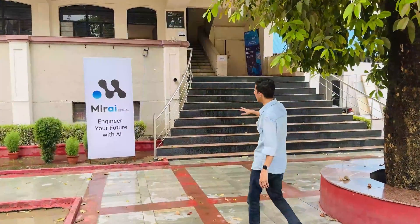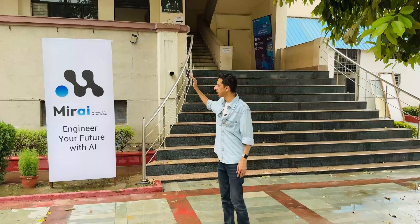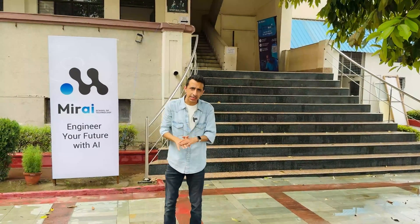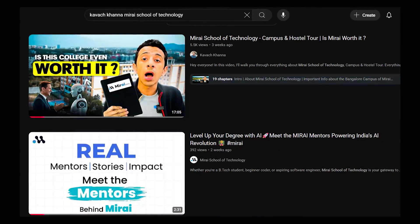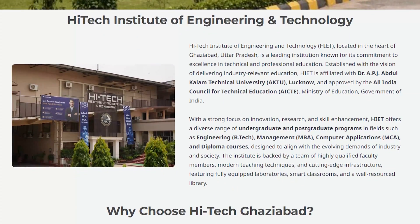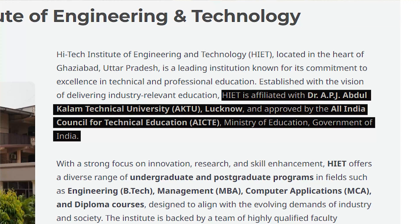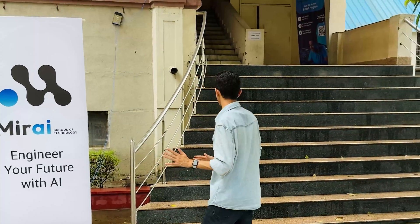We are outside block 2, which is the Mirai block, and they have one full-fledged floor dedicated to Mirai. One major difference between the Bangalore campus and the Delhi NCR campus of Mirai School of Technology is the degree you will get. Here you will get a degree by AKTU — Abdul Kalam Technical University — whereas in Bangalore you were getting the degree from VTU. AKTU is both UGC and AICTE approved, so nothing to worry about — your degree is solid, safe, and secure.